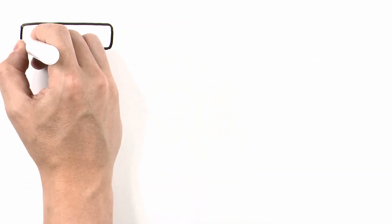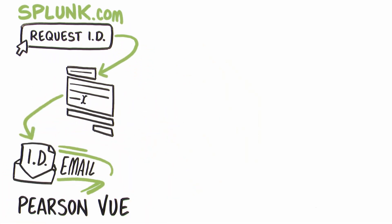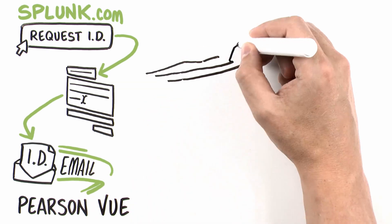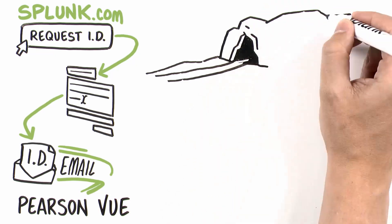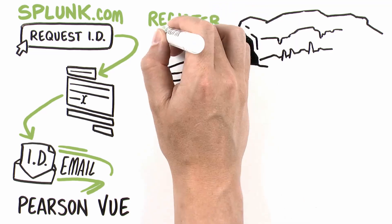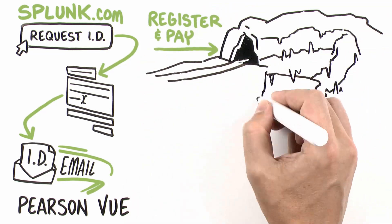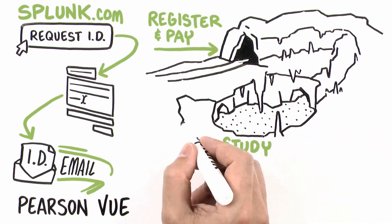Once that's done, Jamie needs to request her client ID on Splunk.com in order to register at Pearson VUE, a global leader in computer-based testing. After filling out the form on Splunk.com, Jamie will get her client ID in an email from Pearson VUE. Then she'll go to Pearson VUE, register for a time, pay for the exam, and crack open the virtual books to study valuable course materials and important Splunk documentation.